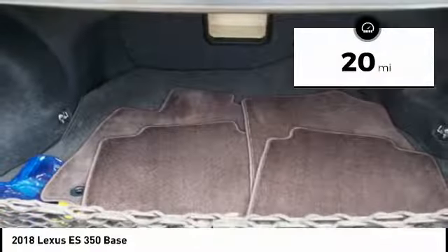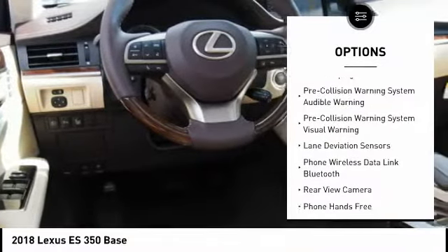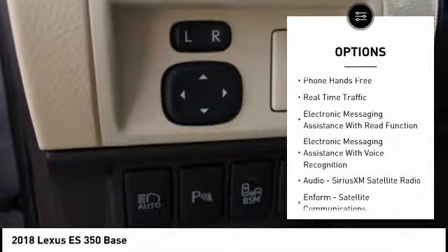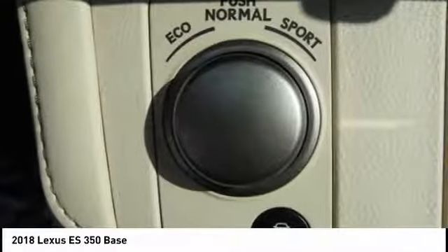This vehicle has less than 100 miles. Here are some of this vehicle's great options: traction control, autonomous braking, stability control, airbags, front knee, fog lights, power brakes, child safety locks, trip computer, rear floor mats, tachometer.